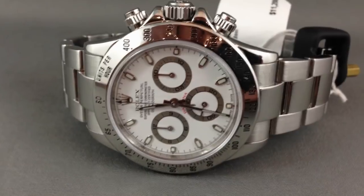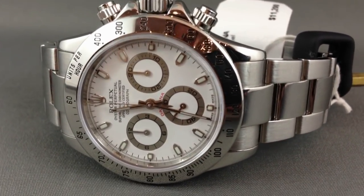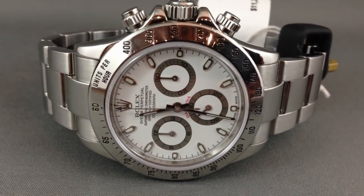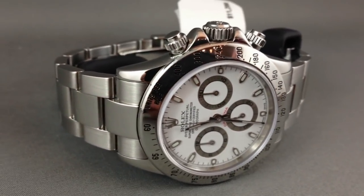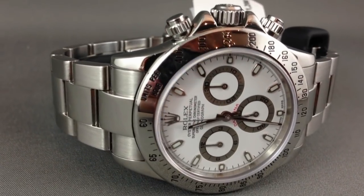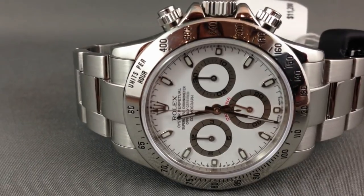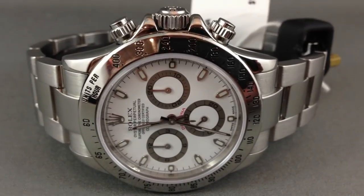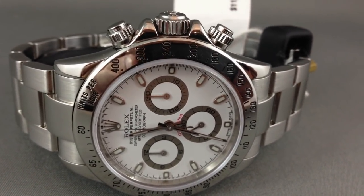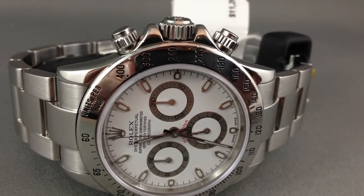First, we've got the Rolex Daytona. It's been out for a long time and it's got a long history of motor racing. Paul Newman wore the Daytona and he went for a dial combination which was a bit exotic, which became known as the Paul Newman Daytona — highly collectible, highly desirable.